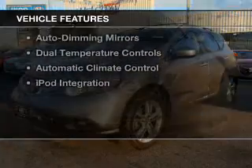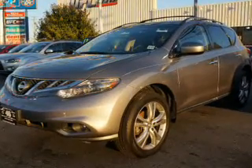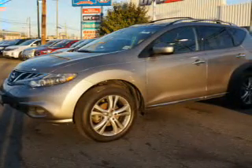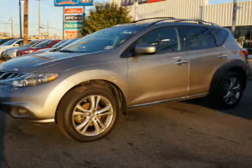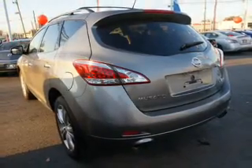The features include a sunroof, heated steering wheel, push-button start, leather seats, Bluetooth connectivity, steering wheel controls, auto-dimming mirrors, dual temperature controls, automatic climate control, and iPod integration.